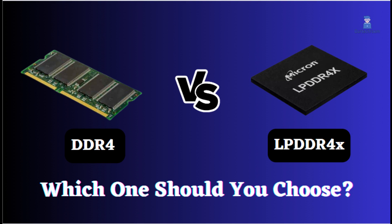Which RAM is better, DDR4 or LPDDR4X? Which one should you select? First, we will describe their features, and then we will provide a conclusion.